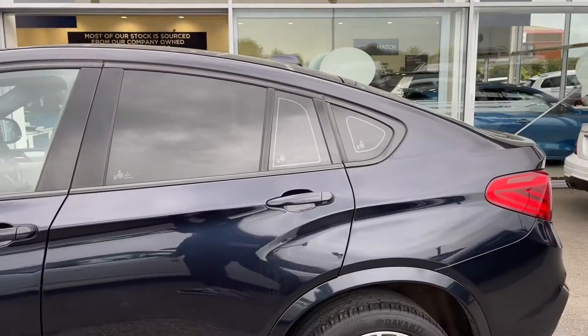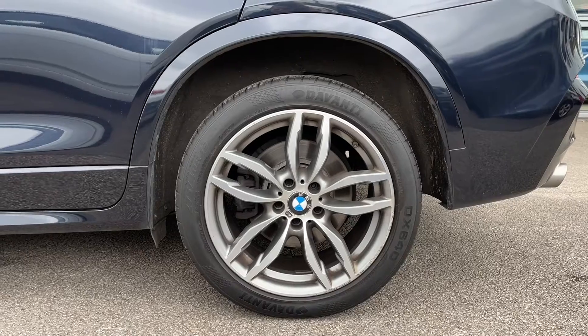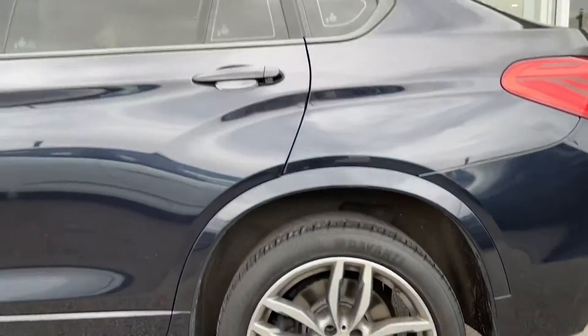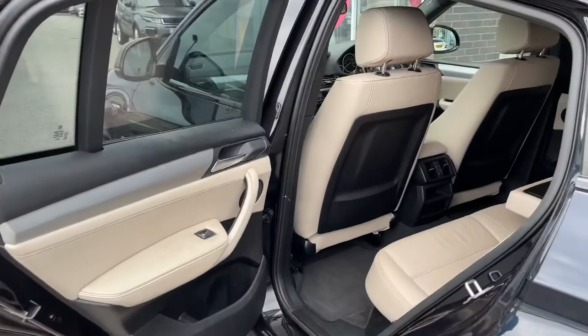To add the finishing touches to the exterior, you also have rear privacy glass, which not only adds to the look of the car but also protects any possessions. You've also got 19-inch alloy wheels in a light M double-spoke style, which adds those finishing touches and brings out the exterior colouring.